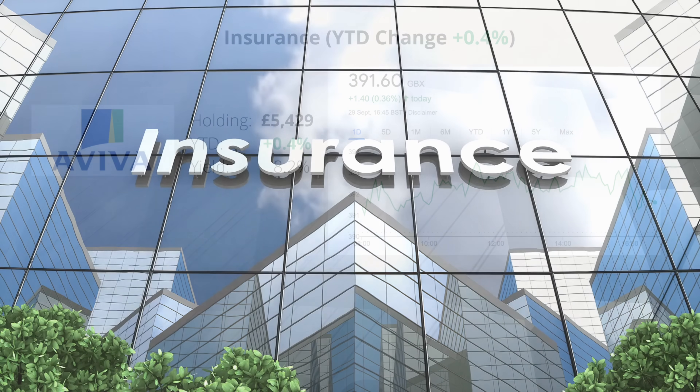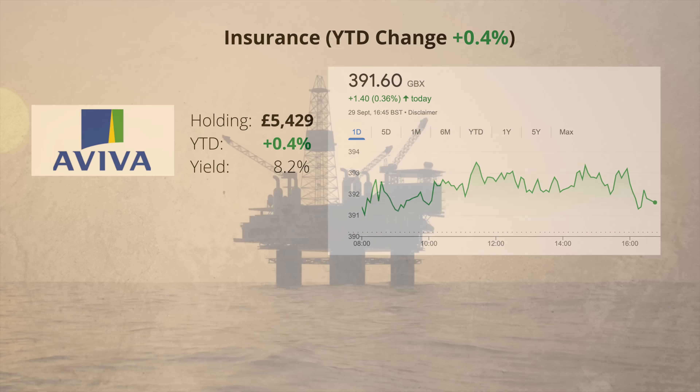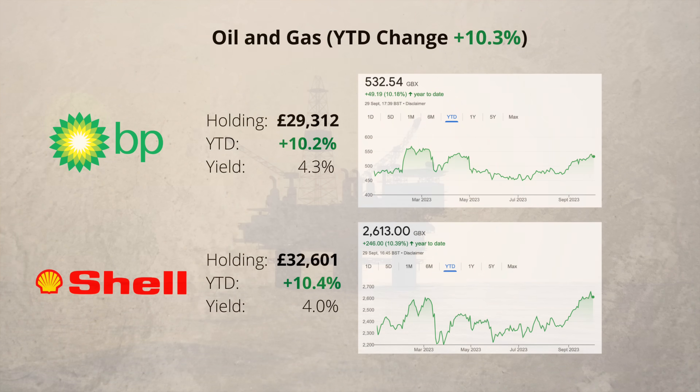In the insurance sector I have only one company, Aviva, and it's more or less unchanged. The dividend is high at 8.2%. Next is the oil and gas sector and I have two companies. Both BP and Shell are up around 10% this year and they pay dividends four times a year.